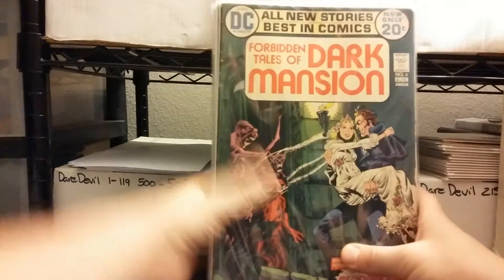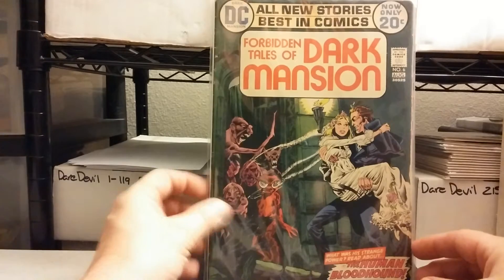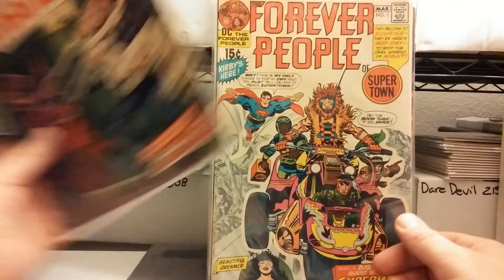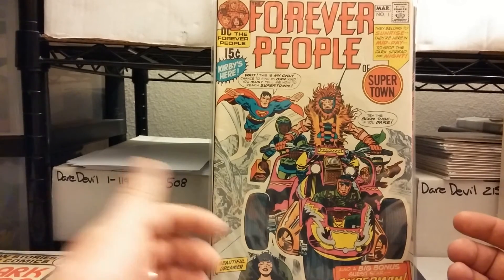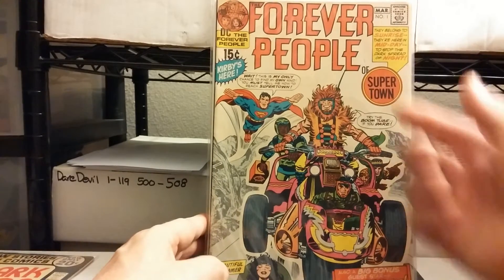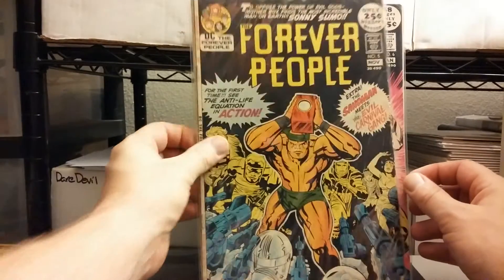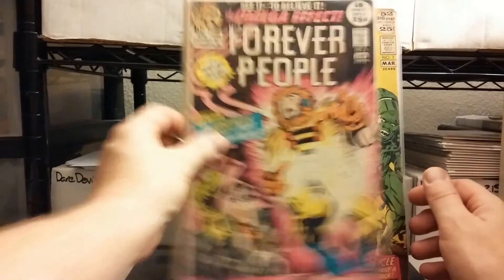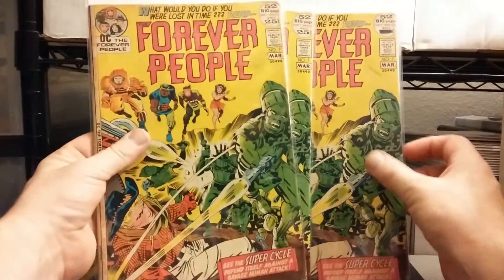Last miscellaneous pile, then I've got a couple larger runs to show. The Forbidden Tales of the Dark Mansion number 6 — just a horror book. What I'm trying to do when I'm finding stuff is mix it up in the videos so you guys get a really good idea of everything that's there. Forever People number 1, number 6, number 3, 5, another 6, number 7 — Jack Kirby books. Another number 7.